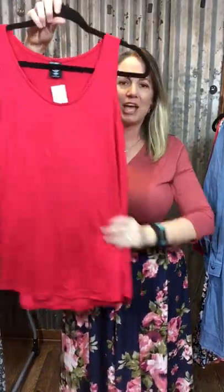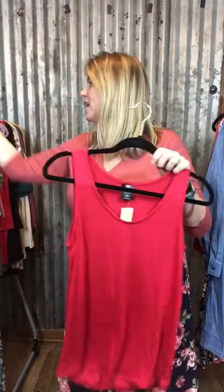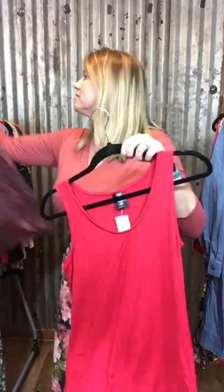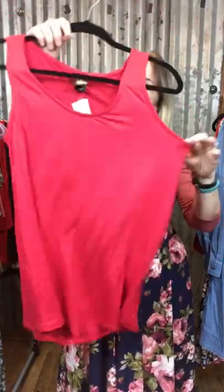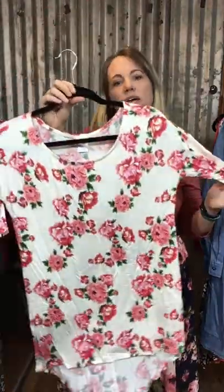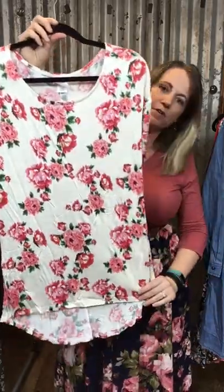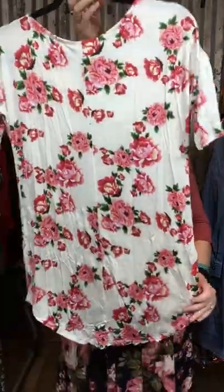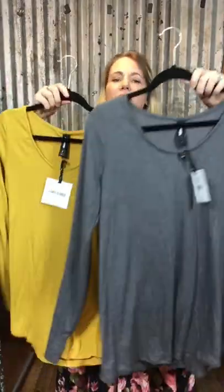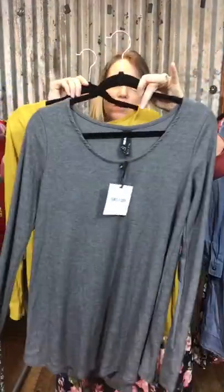The essential tank and the essential tee also have a nice flowy cut with a more generous bust fit. The high-low tee is a simple, straight-cut tunic that accentuates those curves nicely. Then the long sleeve ribbed tee and the thermal tee also have that nice cut to accentuate your curves, so those are both good choices as well.